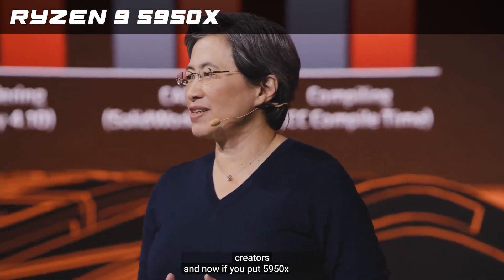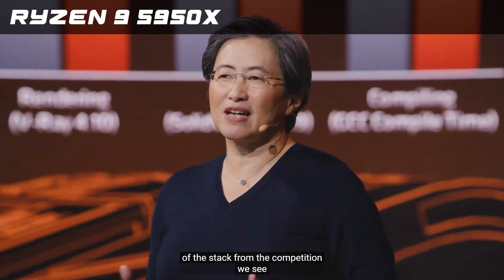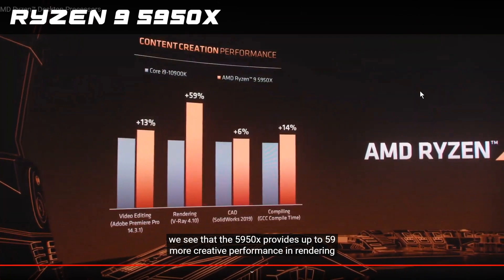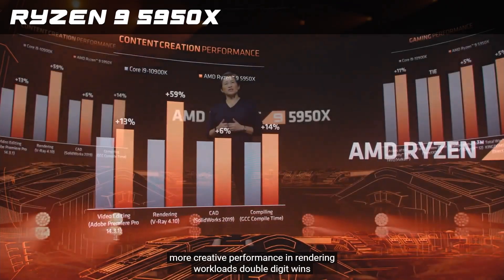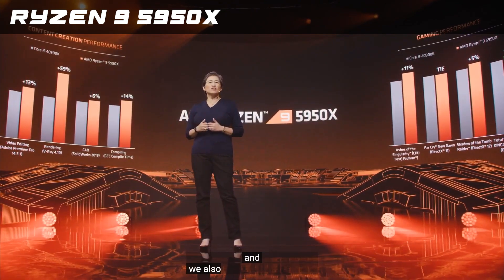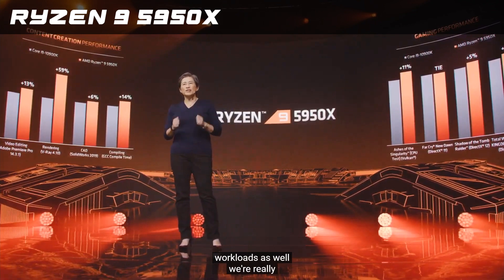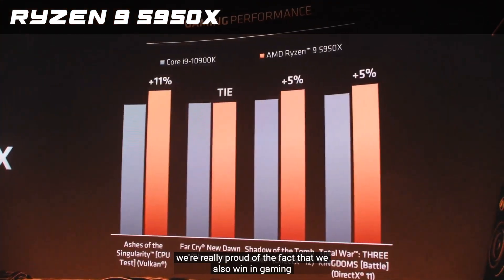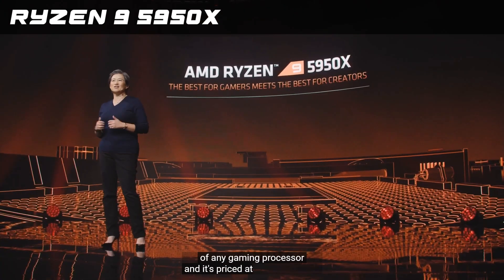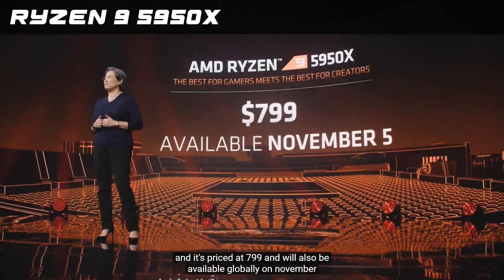If you put the 5950X against the top of the stack from the competition, we see that the 5950X provides up to 59% more creative performance in rendering workloads, double-digit wins in video editing and software compiling, and we also win in lightly-threaded CAD workloads as well. We're really proud that we also win in gaming. There's nothing like the 5950X in the world, and it's priced at $799, available globally on November 5th.